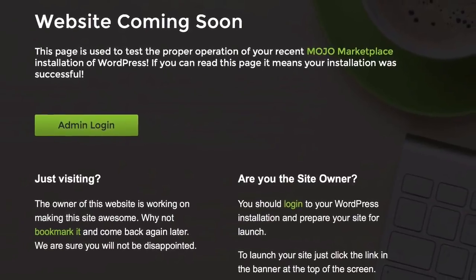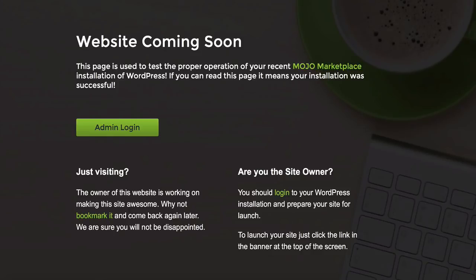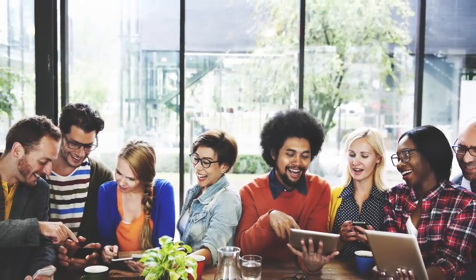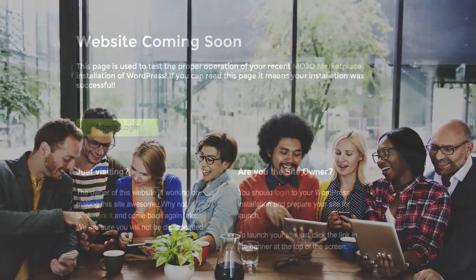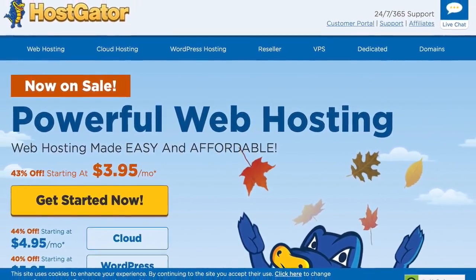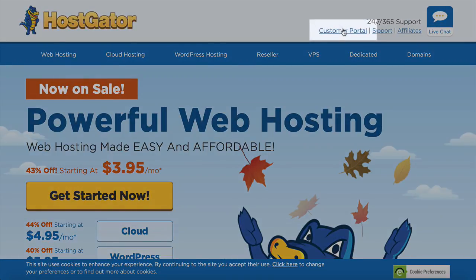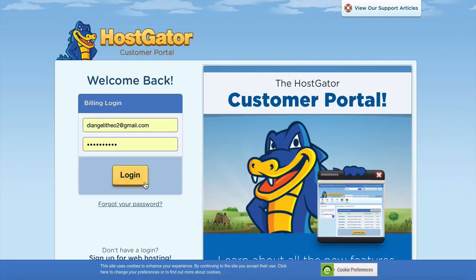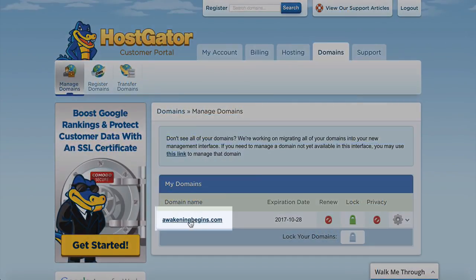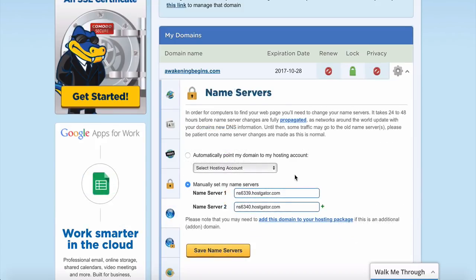The name servers just properly link Hostgator and your domain together. If you're seeing a different page, it may have been done automatically — you can skip this. To set up name servers manually, log into Hostgator, click on 'Customer Portal,' then 'Domains,' then click on your new domain. Look for the name servers section, click 'Change,' select 'Automatically point my domain to my hosting account,' and save.